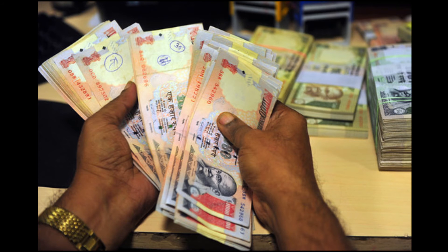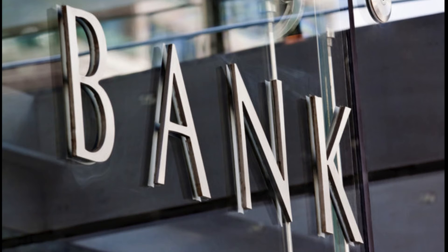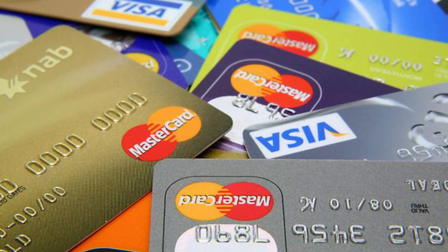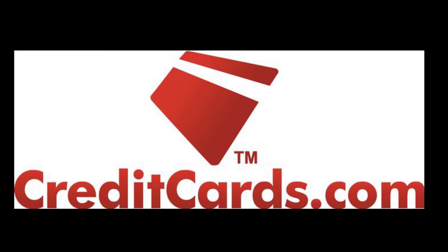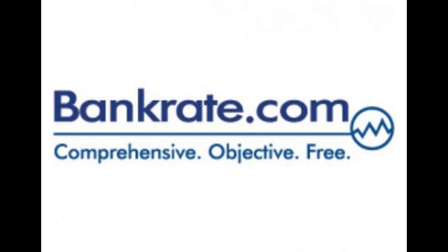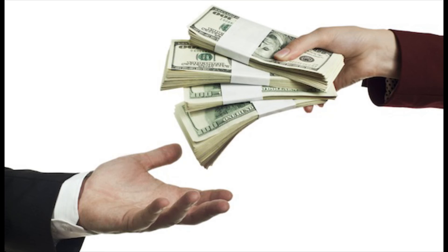Switch credit cards. If you are carrying a balance on a high interest rate credit card, check out other card issuers to see if you could transfer your balance to one with a lower interest rate and fewer fees. Use sites like creditcard.com or bankrate.com to compare card rates, and pay careful attention to how long those terms last.